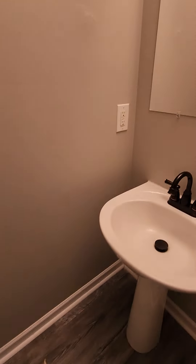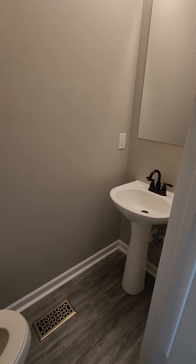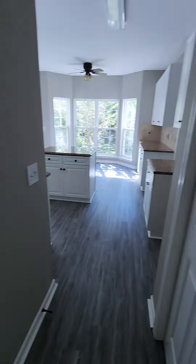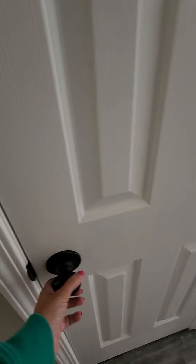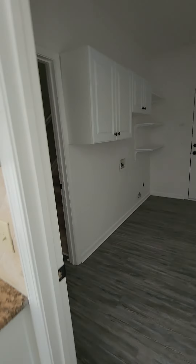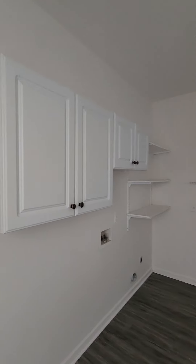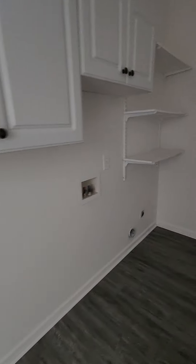There's sort of a step down here — it kind of slants down just a little. Some of the door handles are updated. Over here is where you have your washer and dryer and the entryway to your garage. There's some storage above the washer and dryer.